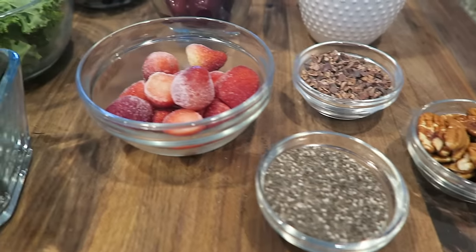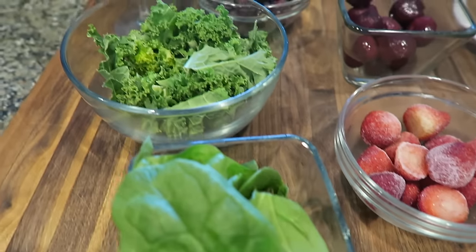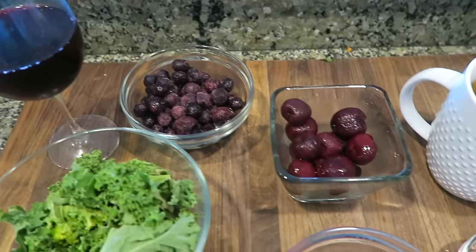So there you go, guys. Focus on eating a whole food diet comprised of a wide variety of these antioxidant-rich foods. Of course, organic is always best, but do your best to fit it into your budget.